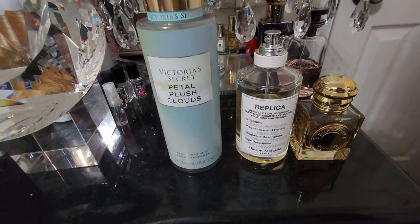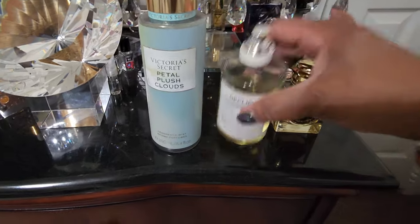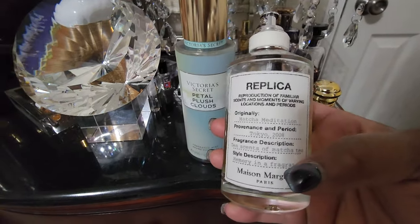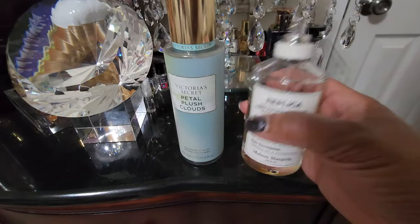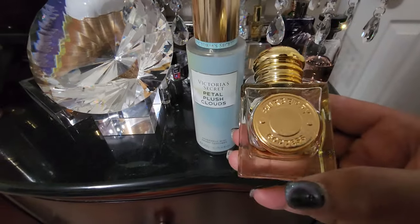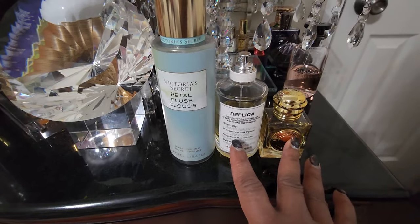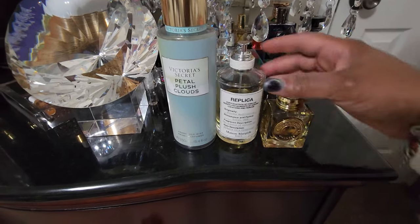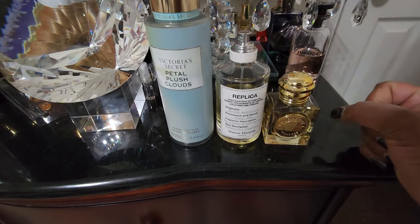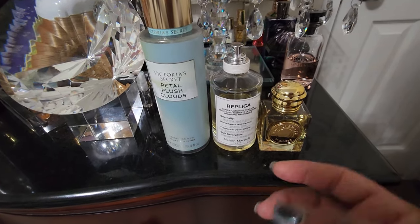So I wore Petal Plush Clouds by Victoria's Secret. This was my tea scent — it has peony sugar, bergamot tea leaves, and mimosa flower. Love this scent and I've finished it off. It went so well with my Matcha Meditation, which is tea and white chocolate — just a beautiful scent. It has a crisp airiness to it. And I sweetened it up with Burberry Goddess. I love this combo, I've worn it before and it's beautiful. If you have Burberry Goddess and Matcha Meditation, try that combo out and let me know what you think. It is comforting, but yet fresh — just beautiful.